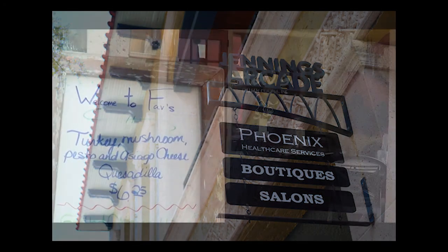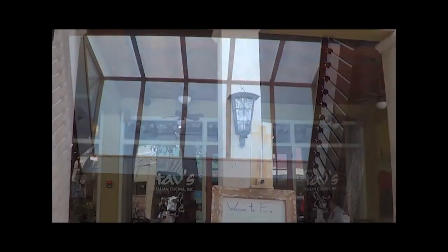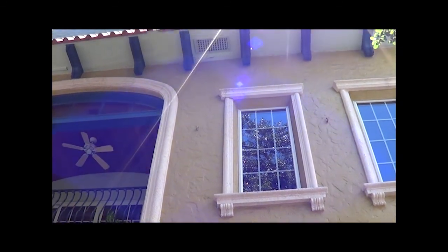You may know of the Jennings Arcade as home to your favorite Italian restaurant, Fav's, or as the long building with lots of sunroofs. But do you know why the building itself is called an arcade? Here's a hint — it has nothing to do with video games.